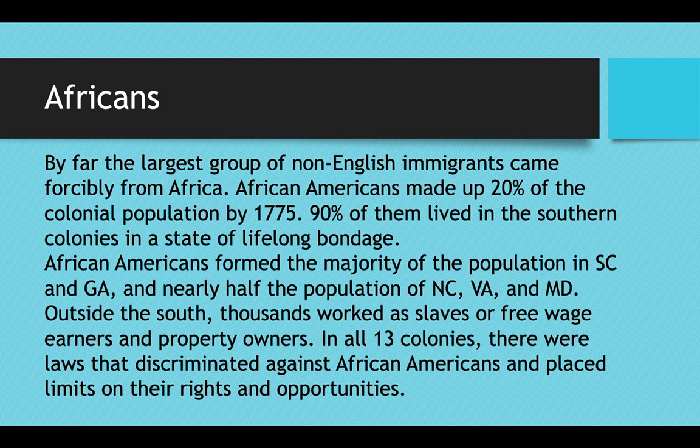Outside of the south you still had some African Americans — thousands working as slaves in the north, or as free wage earners and sometimes even as property owners. In all 13 colonies there were laws that discriminated against African Americans and placed limits on their rights and opportunities. This began in the 1660s when the House of Burgesses realized that wealthy Virginia planters could make more money by keeping African slaves in lifelong bondage instead of temporary indentured servitude.